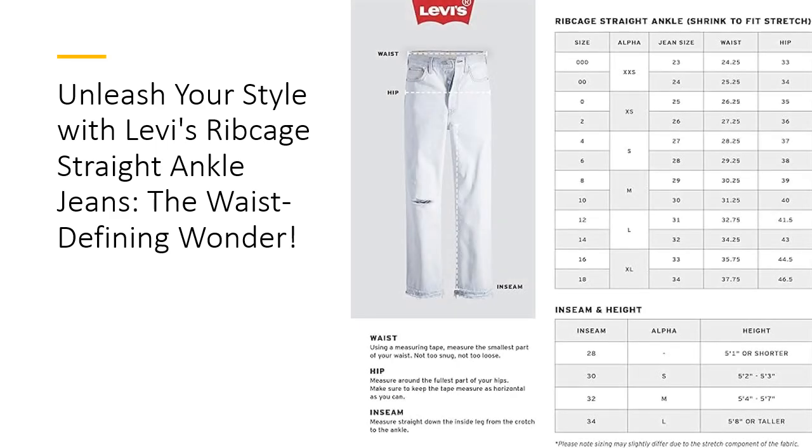Affordable luxury is finally here. The Levi's Women's Ribcage Straight Ankle Jeans deliver premium quality without breaking the bank. By choosing these jeans, you're not only investing in a stylish fit but also in comfort and confidence. Say goodbye to ill-fitting jeans and hello to a wardrobe staple that combines contemporary fashion with classic appeal. Elevate your style game and feel amazing every time you slip them on.